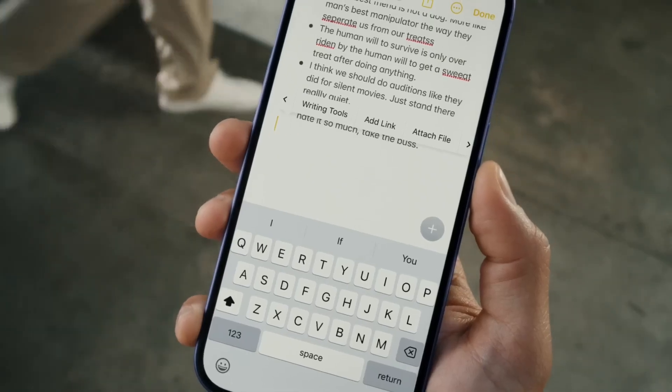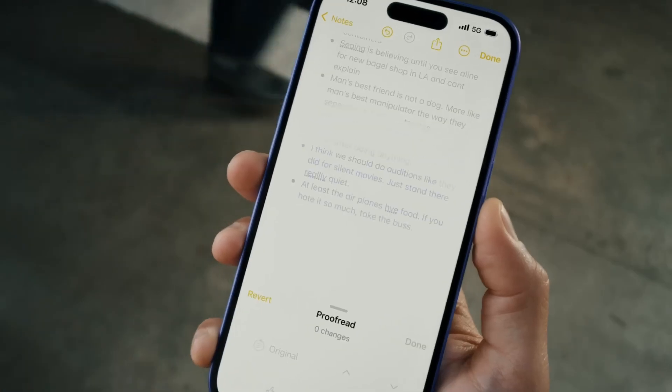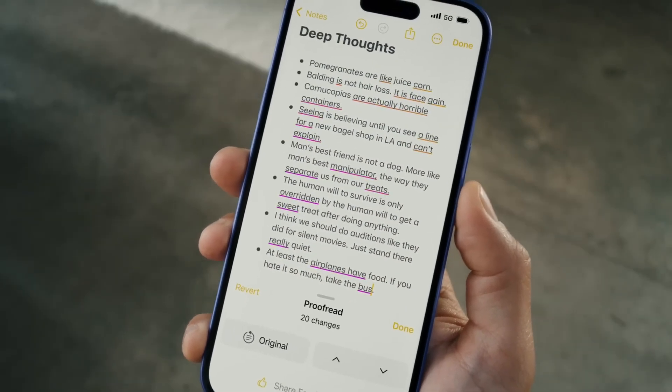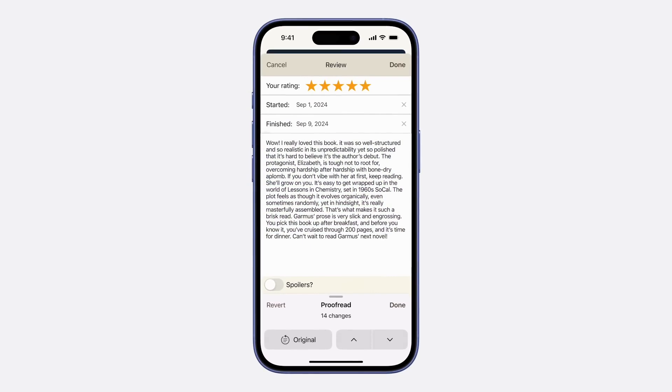This feature is especially useful for various platforms leveraging the power of iOS 18 AI. I'm constantly using ChatGPT to help polish my sentences or paragraphs, or even asking it to rewrite something or prompt it to create an entire paragraph. So I think I'll definitely be using these writing tools a lot.